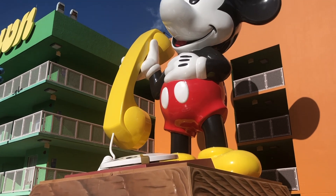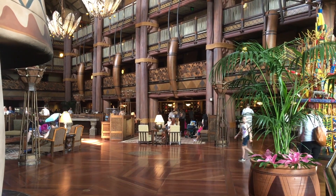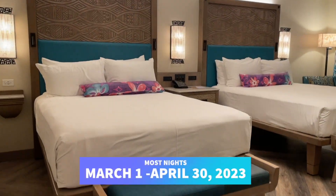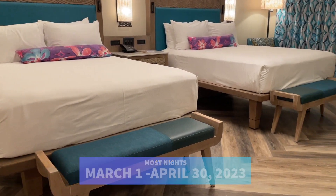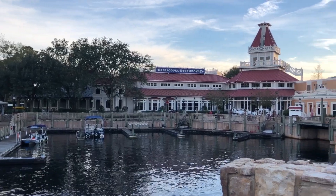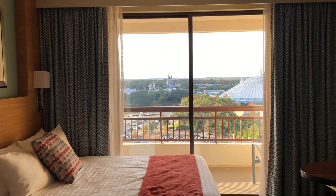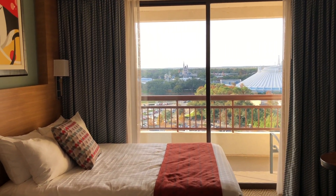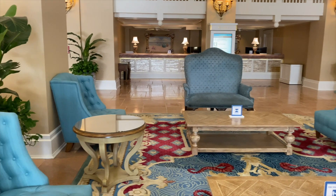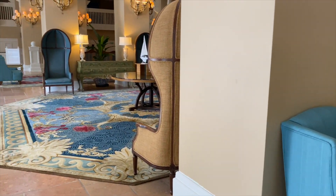Florida residents can also save on their Disney World Resort hotel stays in early 2023. On most Sunday through Thursday nights from January 2 to February 28, 2023, and on most nights from March 1 to April 30, 2023, Florida residents can save up to 20% on rooms at some Disney World Resort hotels. There's a minimum stay of one night and a maximum stay of 14 nights, and the offer is limited, so you might want to hurry. Proof of Florida residency is required to check in, and the deal excludes three-bedroom villas and the campsites at Disney's Fort Wilderness Resort. For more info on these discounts, head to our website.